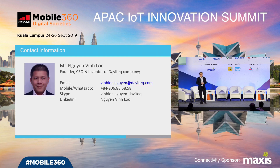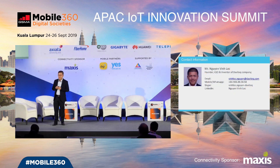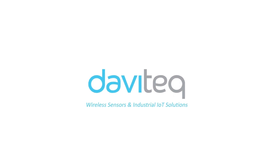Thank you for your time. If you need any information, please contact us via email. Thank you very much.